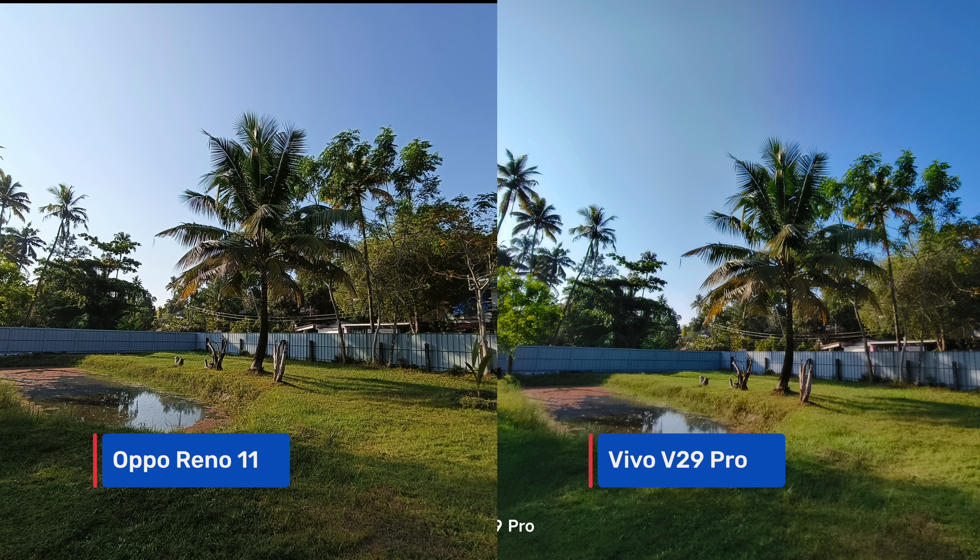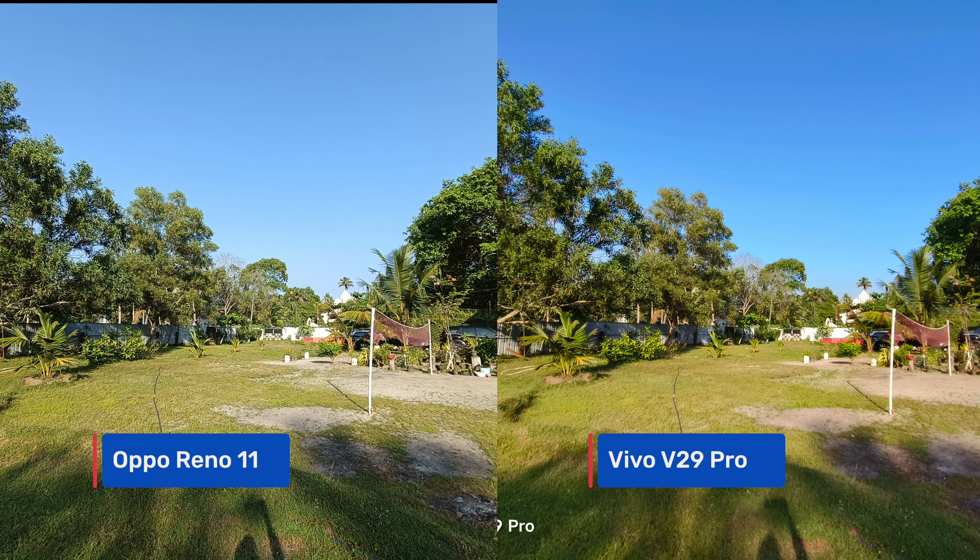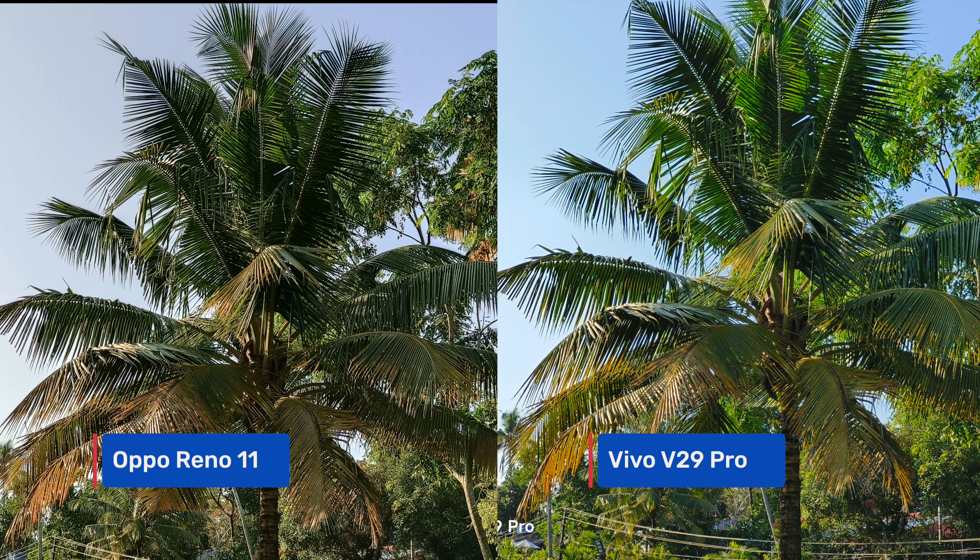Moving to the ultrawide camera, results are similar — colors are saturated on the Vivo V29 Pro and more natural on the Oppo Reno 11. Details are quite similar from the 8-megapixel shooter on both devices, with nothing exceptional from either. On the telephoto lens, both do a good job at 2x zoom with similar sharpness, though Vivo's images are again more saturated.